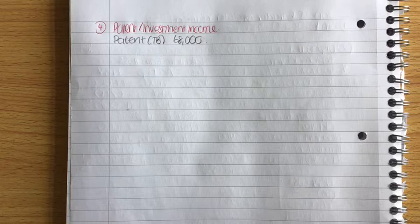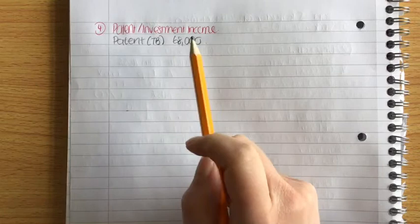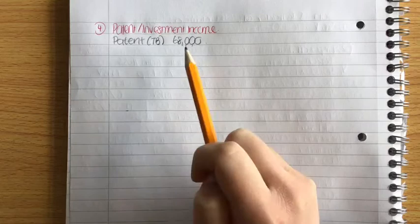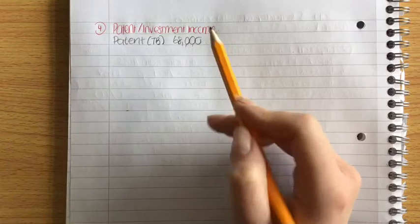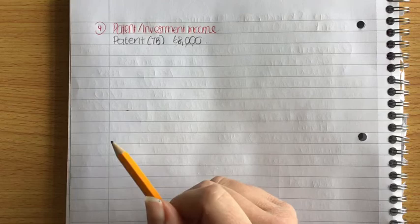Working number four is patents. The patents figure of 68,000 euro in the trial balance incorporates four months of investment income. Investment income should be a separate account, so we need to remove it from patents. First, calculate the correct investment income figure.